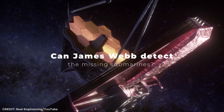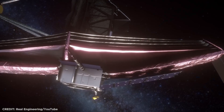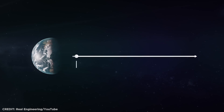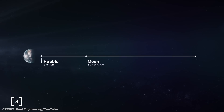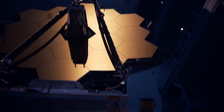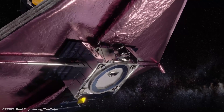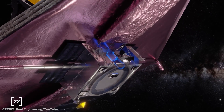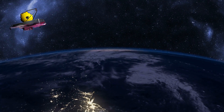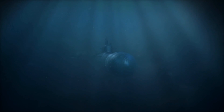Can the James Webb detect missing submarines? Considering that the James Webb Space Telescope is NASA's largest and most powerful telescope, which can detect almost anything on Earth and in space, and is currently orbiting at the Earth-Sun Lagrange point — due to its infrared technology, satellites, and a mirror with a diameter of 6.5 meters (21.3 feet), it is highly possible that it might be able to detect signals of the missing submarines through radiation, which is the heat transfer of electromagnetic waves, even after all these years.